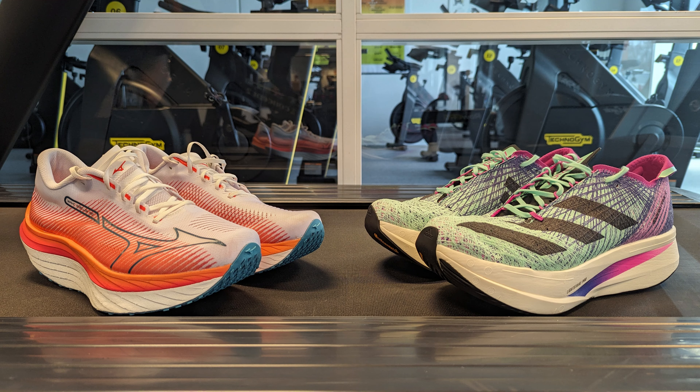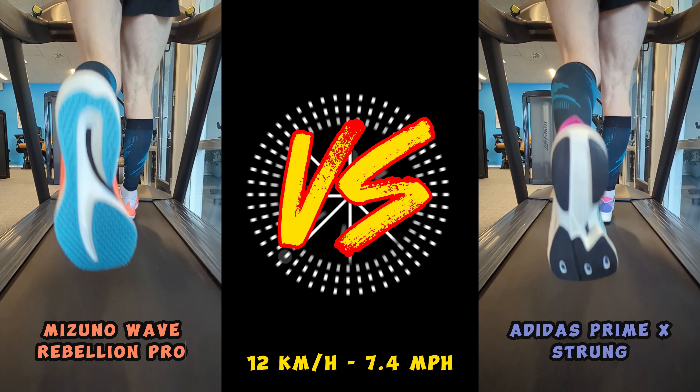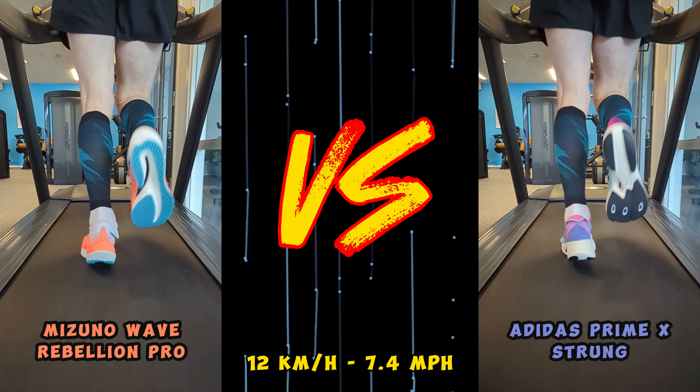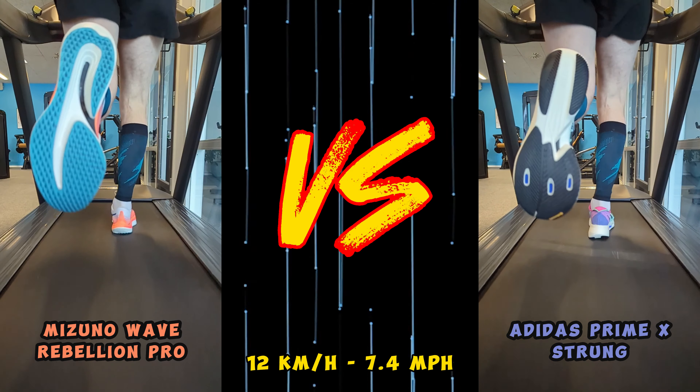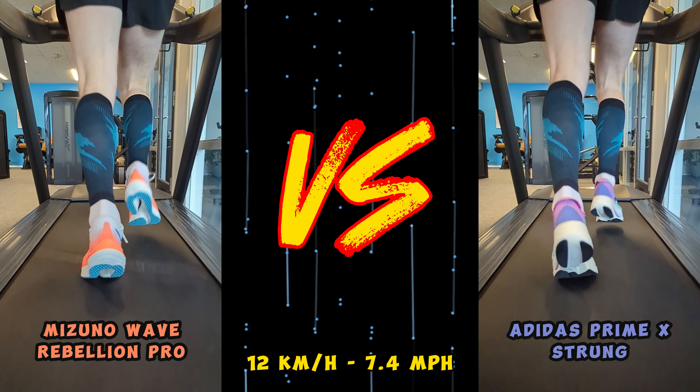Here is the result of the Pulse Base Test Part 1 between Mizuno Wave Rebellion Pro versus Adidas Adizero Prime X Strung. The test was carried out at 12 kilometers per hour and has been repeated over several days at different times of the day. Afterwards, I calculated the average heart rate.